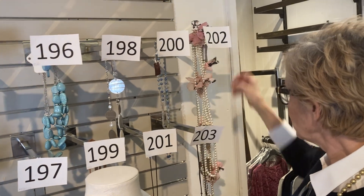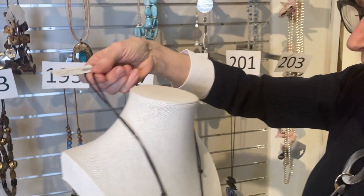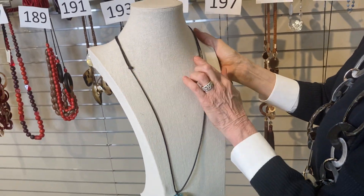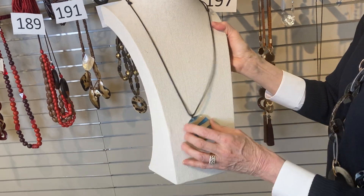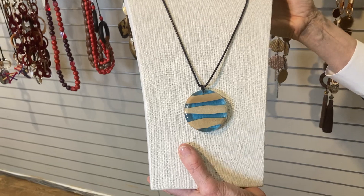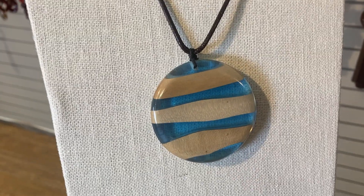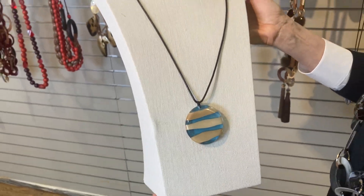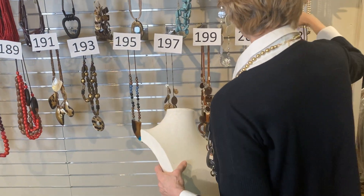Item 203, our last item: another little pendant, adjustable length so you can bring it up shorter. Really good for where we're going with our season right now. It just looks like the water in a pool — so pretty and fresh and happy, that blue. Was $30, now $18. Item number 203.